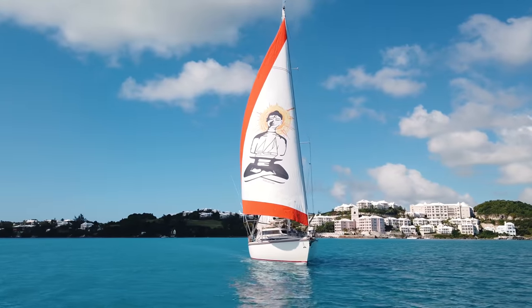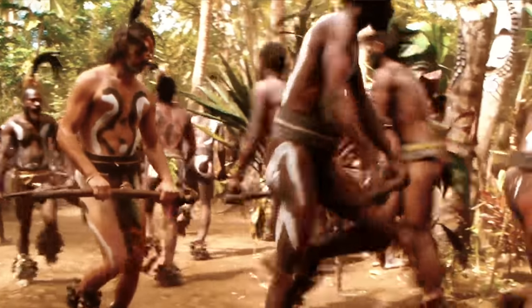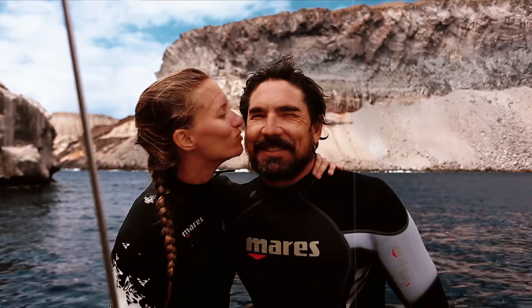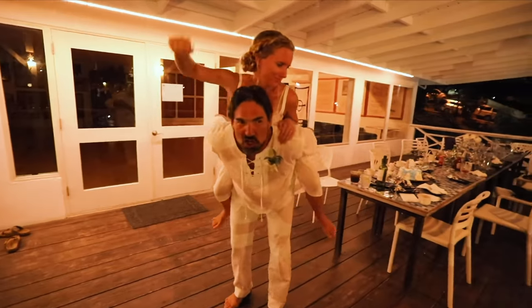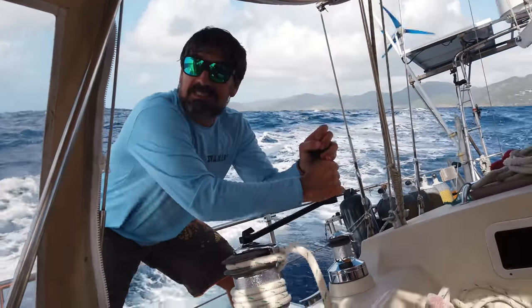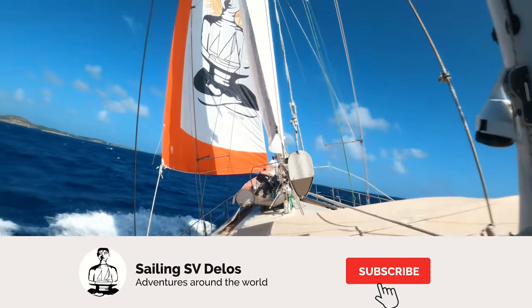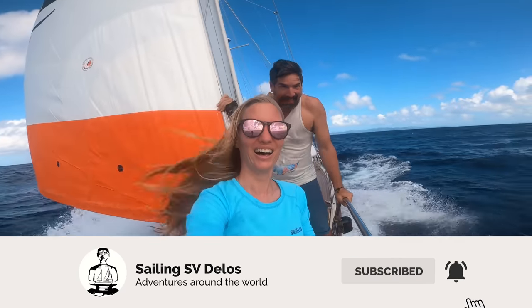This is the story of Delos — a sailboat adventurizing around the world for the past 10 years. And now we embark on our greatest adventure of all. Come join us as we take to the high seas and travel the world with the newest member of our crew. If you enjoy Delos videos, please subscribe. It's a great way to support our channel.